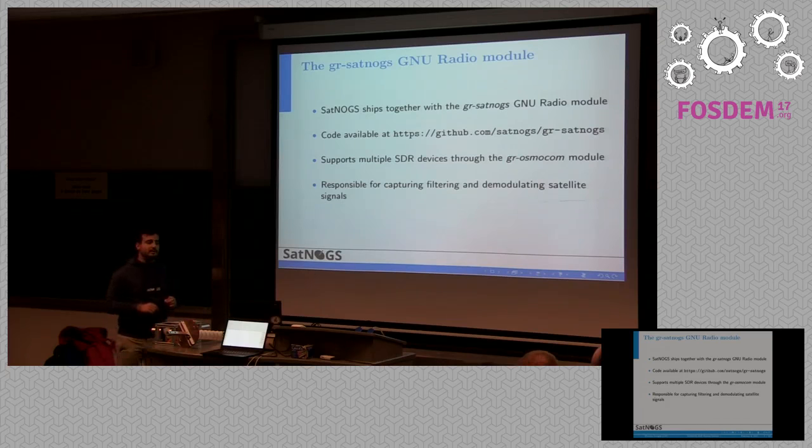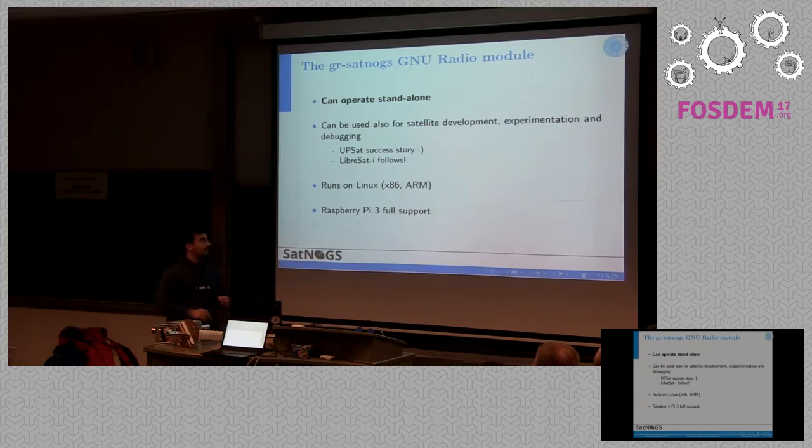In order to demodulate the signals, we have a GNU Radio module called GRSatnogs. It's available on GitHub, so everyone can get it or contribute to it. We support multiple SDR hardware: UHD, RTL-SDR, ERSPI, HackRF through the GROsmocom module. This module is responsible for filtering the received signal, doing some decimation to get it to lower sampling rates, and demodulating if enough information is available for the specific satellite. The GRSatnogs module can operate standalone, so everyone can use it without our Satnogs infrastructure, especially for experimentation, satellite development, or debugging.